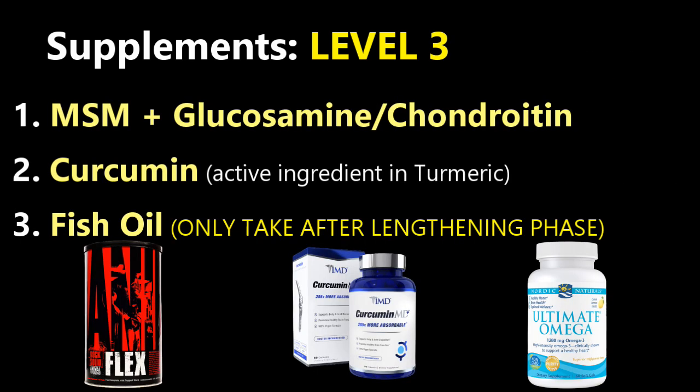Level three supplements are mainly for joint integrity and reducing inflammation as you do physical therapy. You have MSM — methyl sulfonyl methane — which is a phenomenal anti-inflammatory and joint lubricant. Then you have glucosamine and chondroitin, which work with MSM to give you a really nice intact joint, such as the knees if you're getting tibial lengthening, or the hips at the greater trochanter if you're doing internal lengthening.